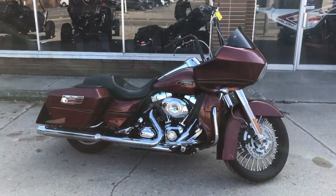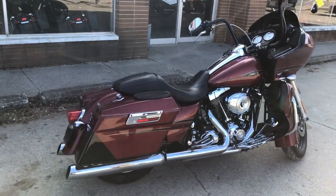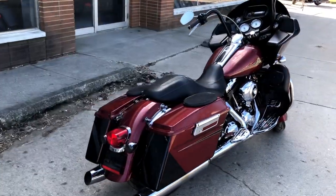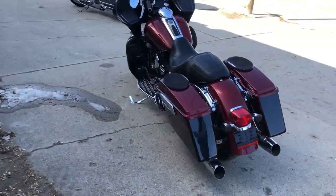Hey guys, ApprovalPowersports.com here with a big wheeled bagger for sale with a 21-inch fat spoke chrome wheel, speakers in the saddlebags, upgraded floorboards, upgraded lower controls, daymaker headlight, and more.